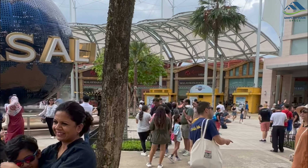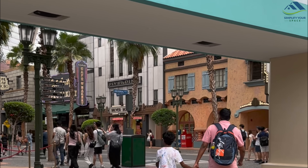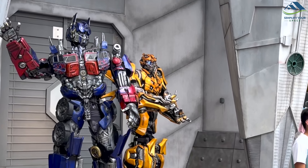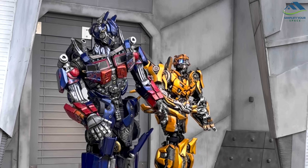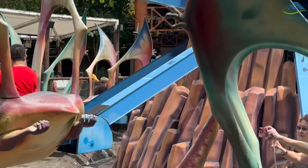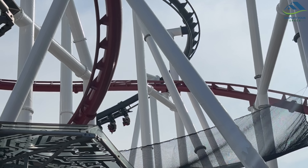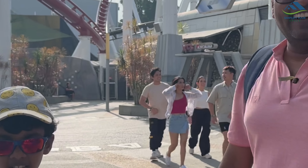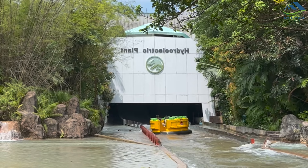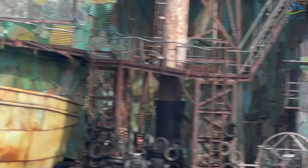One of the absolute highlights of our trip was Universal Studios, which is like stepping into the world of Hollywood. We had an absolute blast spending a full day there, trying out some mind-blowing rides. Some of my personal favourites included the Mummy Ride, Jurassic Park and the Hollywood Experience. They even had a live action show with real stunt performers that left us in awe.